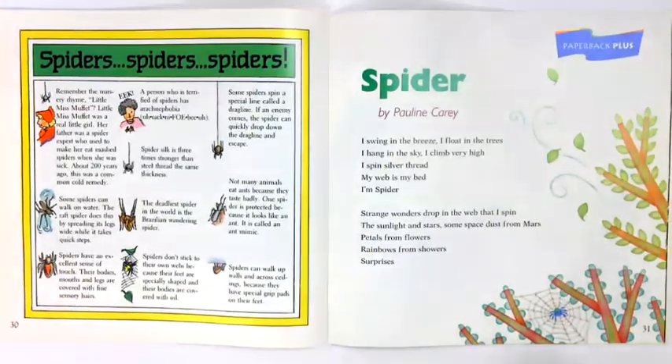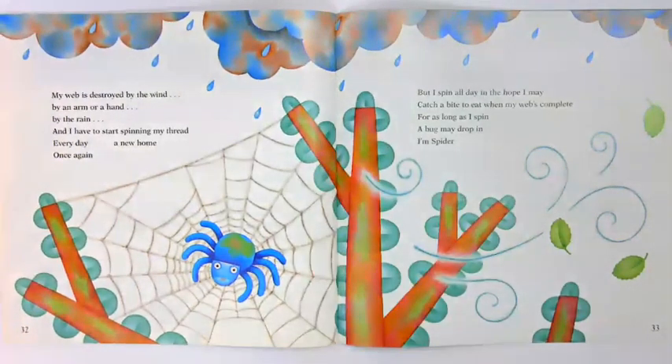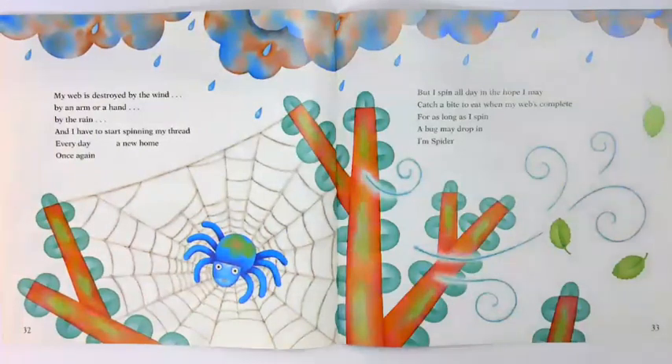Spider by Pauline Carey. I swing in the breeze. I float in the trees. I hang in the sky. I climb very high. I spin silver thread. My web is my bed. I'm spider. Strange wonders drop in the web that I spin — the sunlight and stars, some space dust from Mars, petals from flowers, rainbows from showers. Surprises. My web is destroyed by the wind, by an arm or a hand, by the rain. And I have to start spinning my thread every day, a new home once again. But I spin all day in the hope I may catch a bite to eat when my web's complete. For as long as I spin, a bug may drop in. I'm spider.